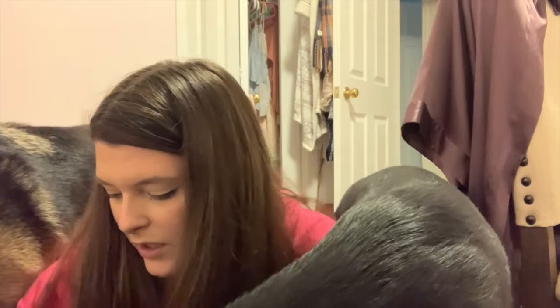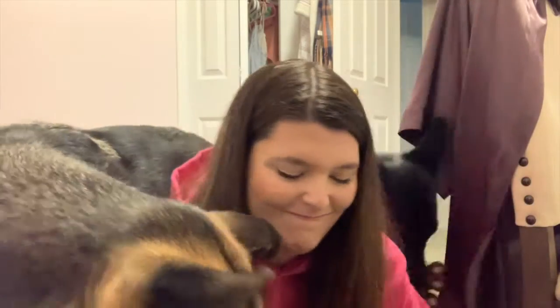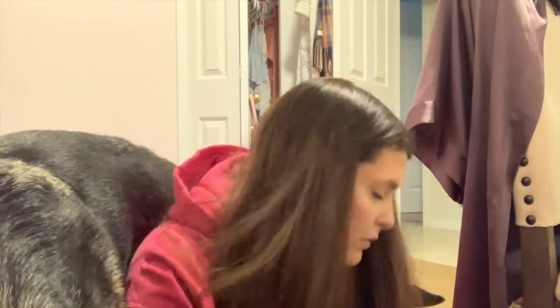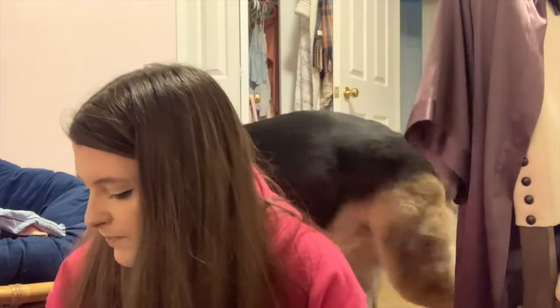I also got them these squeaky toys — they're cheap but fun, and I got extras. They're both getting one of those. And then they're getting a bag of treats — I got these from Ren's. They're pretzel-shaped which I love, so I had to get them. That's all their stuff for the dogs — it took a lot longer than I thought it would!